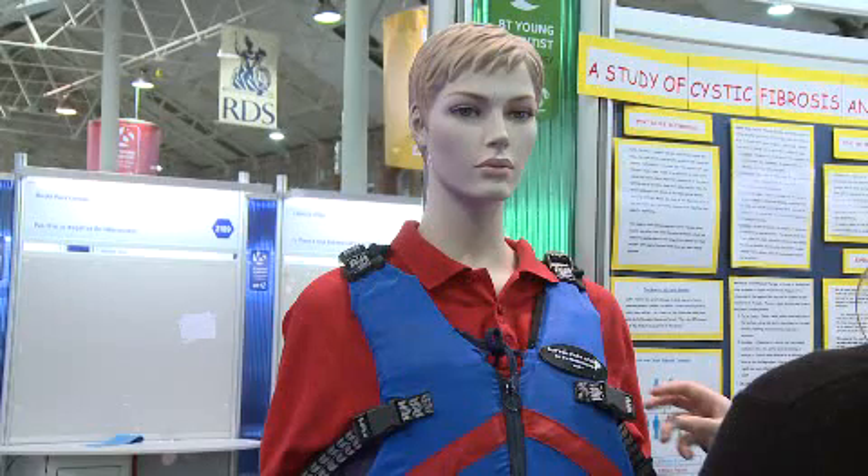We made parallel circuits and everything for the jacket. When we were researching the different treatments online, they showed us the American jacket, and the American jacket costs between fifteen thousand and twenty thousand dollars. It weighs roughly between five kilos and fifteen kilos, and it's very immobile and indiscreet, so it isn't very practical in work situations. So what we made was a cheaper version — it works out at about a hundred euro — and we also made it much more mobile, so it could be used in work situations and also in school during break times, because the other jacket is far too bulky.